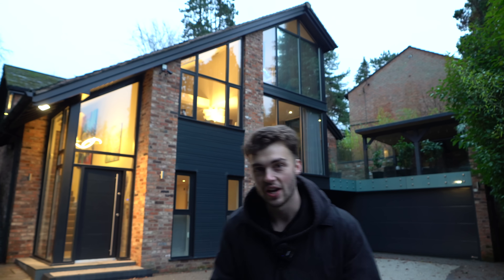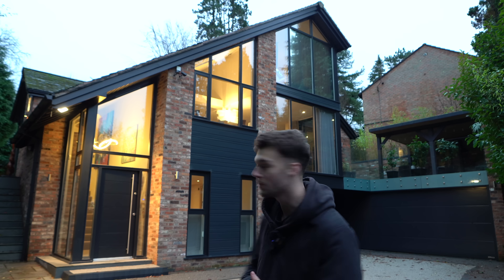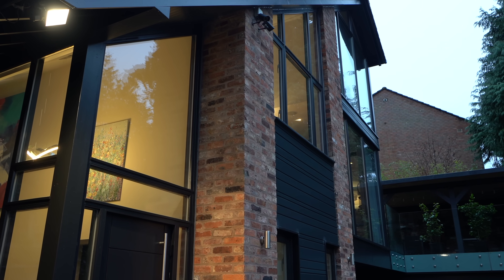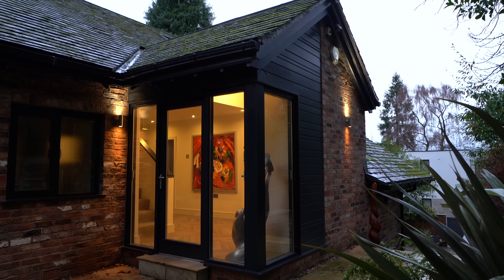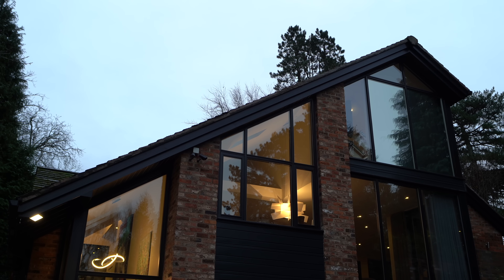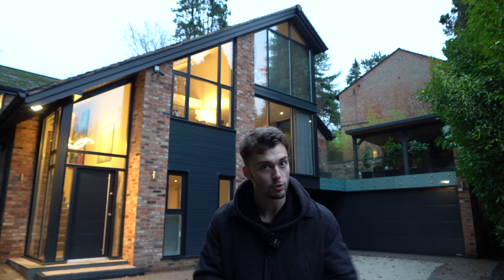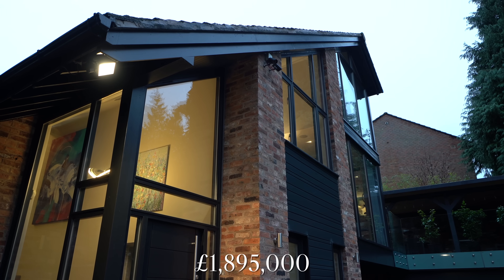Welcome to Alderley Edge in Cheshire. Today we're going to be taking you inside this detached contemporary marvel behind me. It looks pretty wonderful. It's made up of red brick, black wood painted for that cladding, and then we've got all the black frames as well as tons of glazing, creating a really nice bright space inside. It's got five bedrooms, five bathrooms, over 3,000 square feet of interior space and has even won awards for its architecture. It's listed with Jordan Fishwick for 1.895 million.